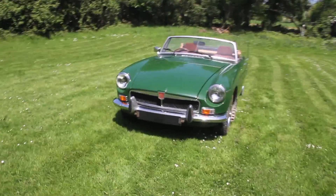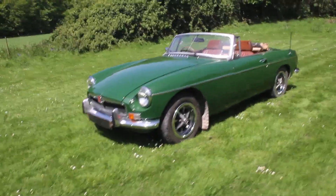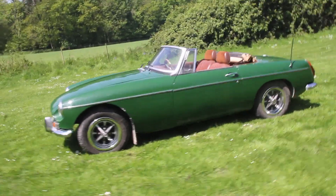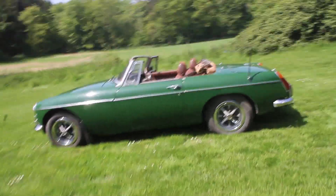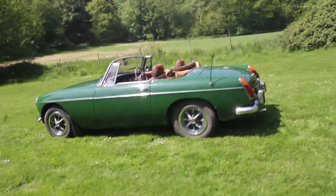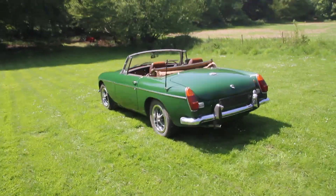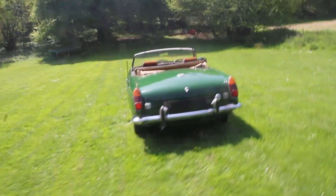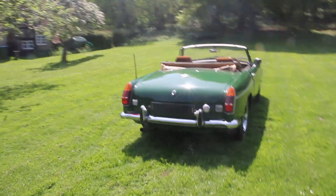This is my MGB Roadster, first registered in 1974, showing 44,000 miles. I can't guarantee that that's right, but I've got MOTs going back to the 80s indicating that it might well be right. It was restored at the end of the 80s and you can see how well it was done by the extraordinary condition.